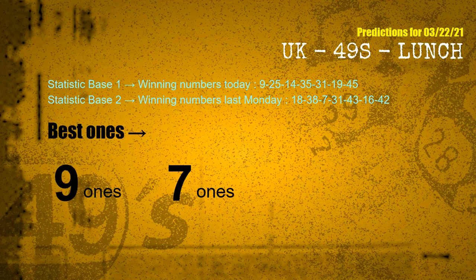According to the statistics above, with winning numbers today 09, 25, 14, 35, 31, 19, 45 and winning numbers last Monday 18, 38, 07, 31, 43, 16, 42 — the most frequent following ones are 9-ones and 7-ones.